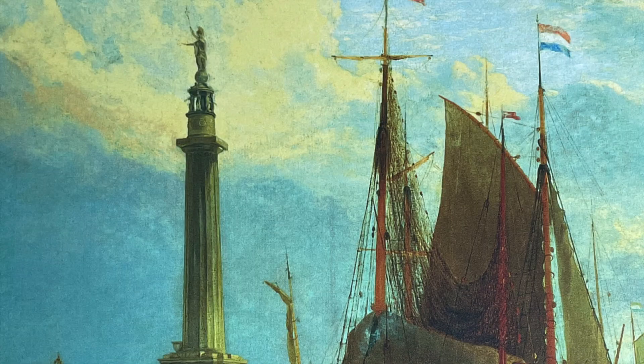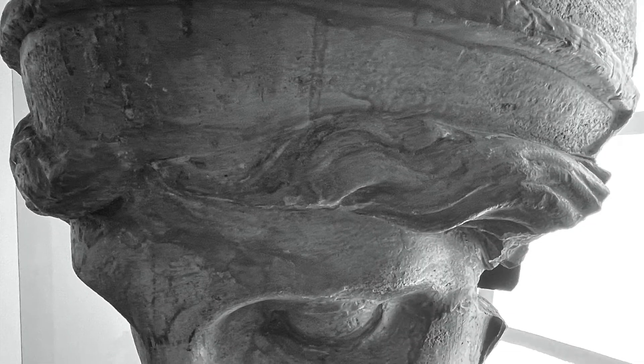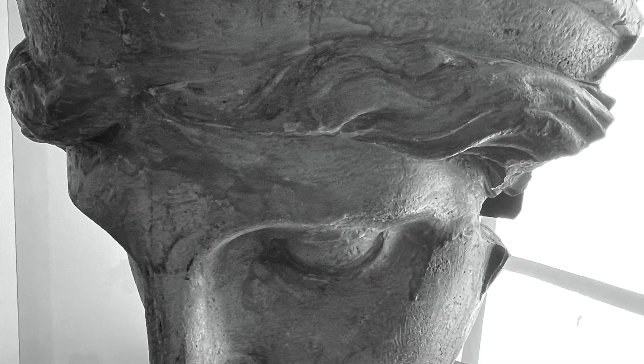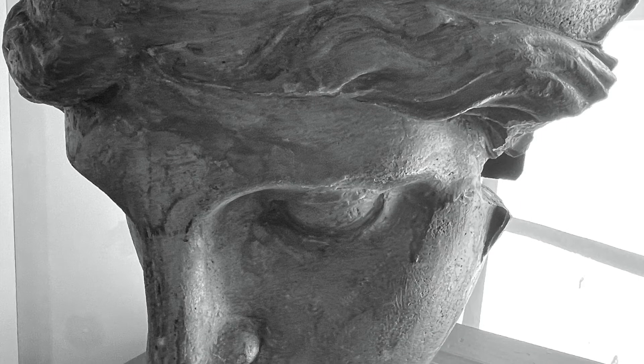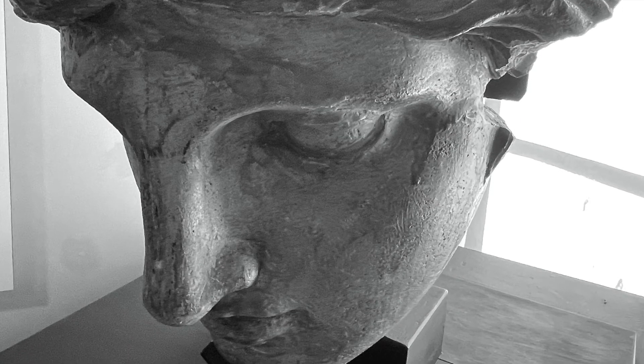And above all of that, Britannia looks down from the top of Nelson's monument, watching over events. At the time this picture was painted, the monument had only been in place for two years, and now she's been standing up there for 202 years. If you could ask her, what do you think she'd say about the things she's seen? How Yarmouth has changed in that time.